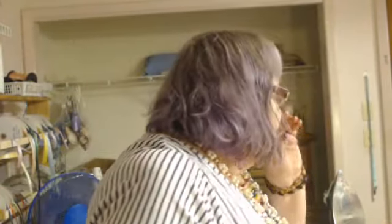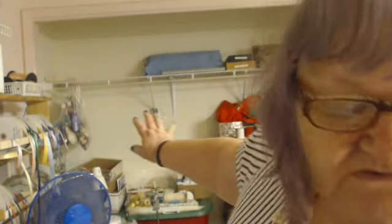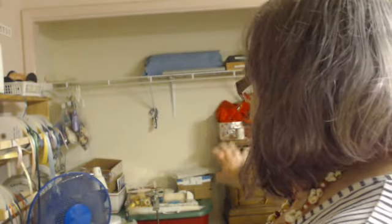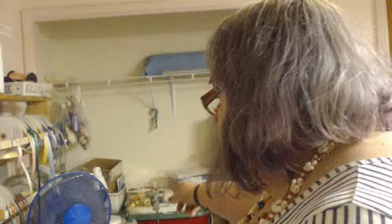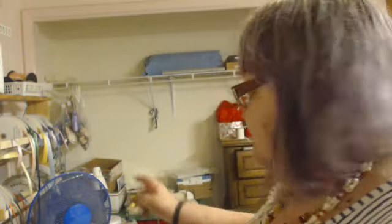Thank you so much for watching me show my Goodwill haul. I'm so excited — I was going to go to Joann's but I'm so glad I didn't because I didn't need to. I've got plans for shelves in that closet area. My ruffling machine needs an adjustment — I've got to get somebody to come over and do all the adjustments on it so I can ruffle my lace. Right now I'm only offering it flat.